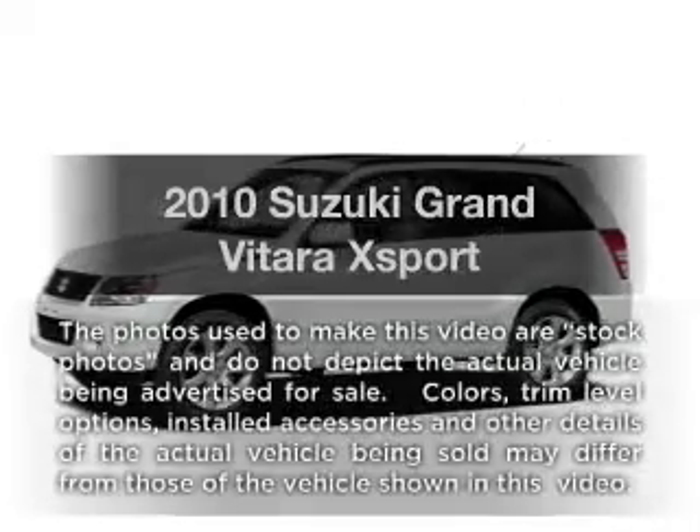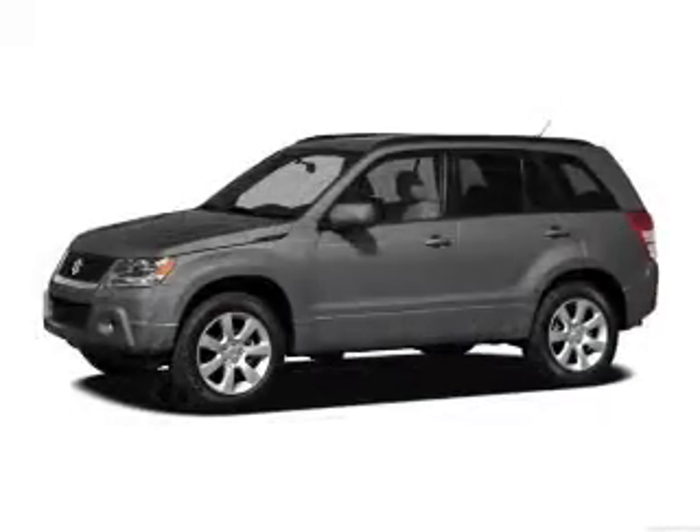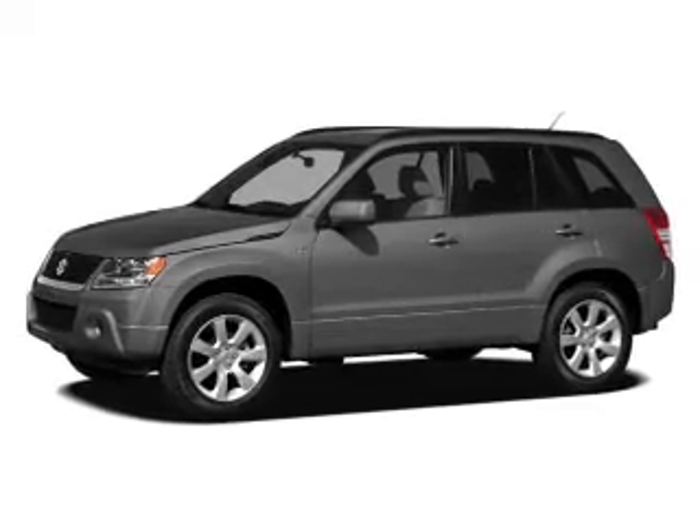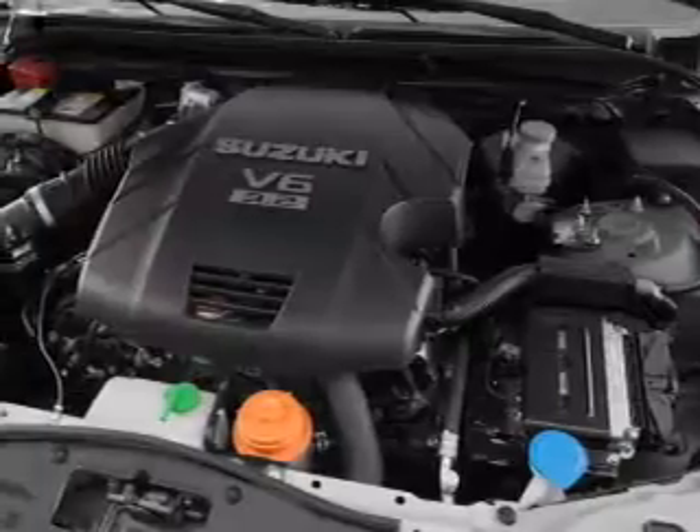Presenting the 2010 Suzuki Grand Vitara. This is the set of wheels you've been looking for, with an efficient four-cylinder engine. The powertrain includes rear-wheel drive that responds smoothly to its automatic transmission.